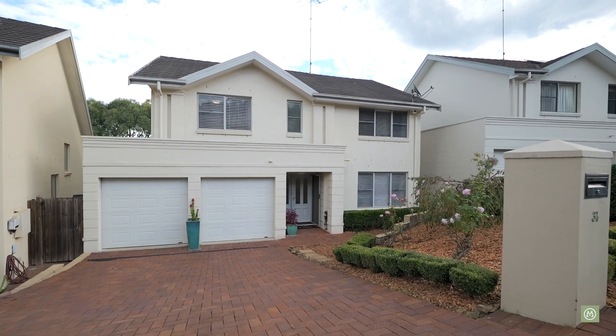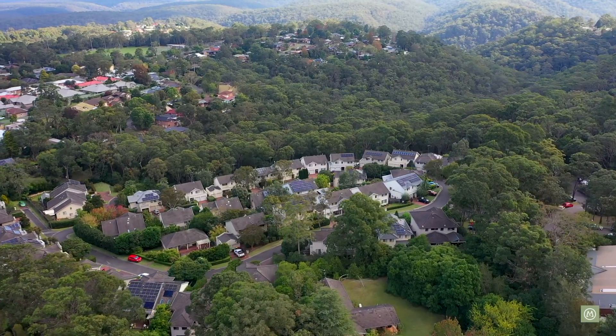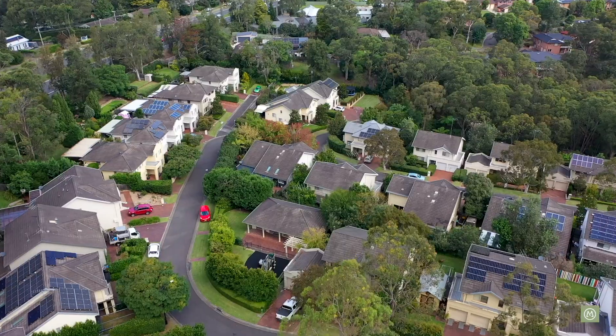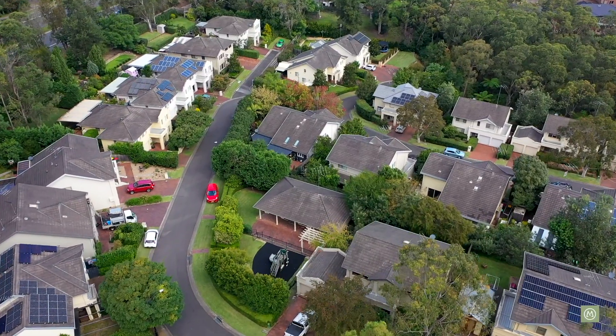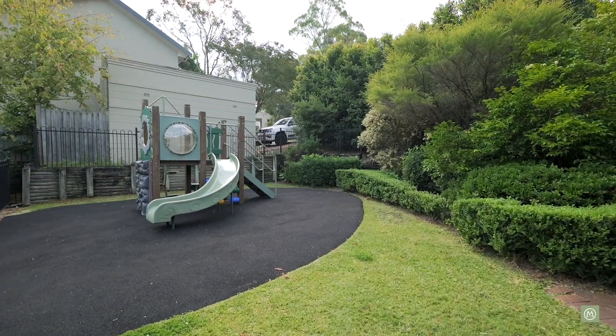Thanks for watching our presentation here today of 34 Wattle Cliff Drive in Blacksland. When you come to this property, what you're really going to appreciate is the scale. It's a big home, but it's on a low maintenance block and this beautiful outlook here behind me is just spectacular. We've also got a fabulous community center and children's playground just 50 to 100 meters down the road, so kids' birthday parties and special occasions — that's all here for your use as well.